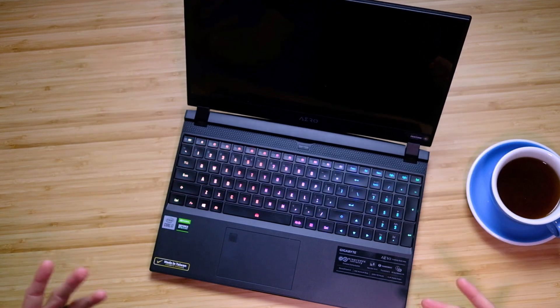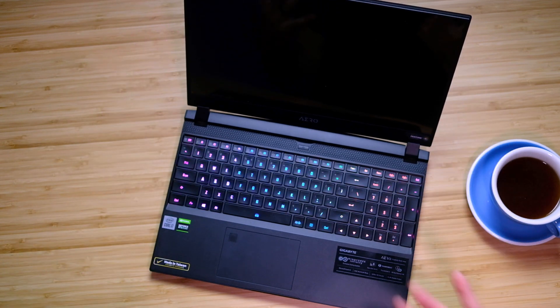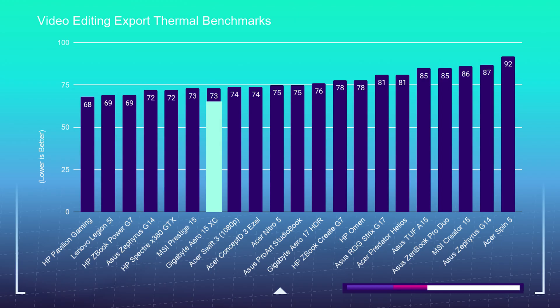As far as the vents and thermals are concerned, this laptop is well-vented. You have a vent on the back of the chassis, on each of the side panels, as well as on the top of the keyboard deck. This ventilation keeps the laptop cool and can run quiet depending on the fan modes. It sits on the lower end of the chart for video editing export thermals when set to gaming mode, with fans and processors running as fast as possible, keeping it cool and fairly quiet at around 52 decibels.